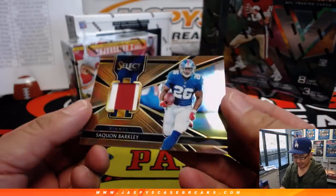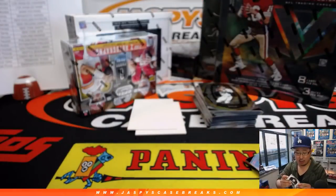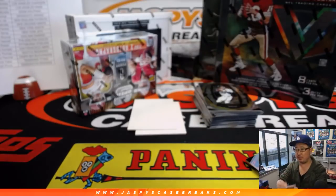94 out of 99 — nice Saquon Barkley two-color jersey, copper parallel. I like that look. Goes to James Ferreira who bought the Giants in this break.